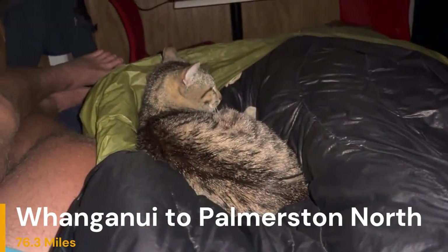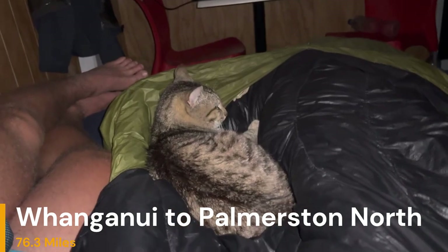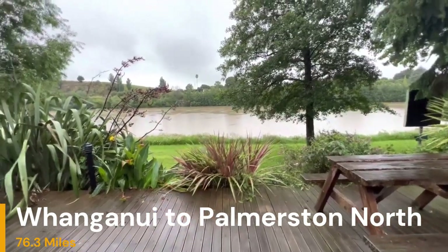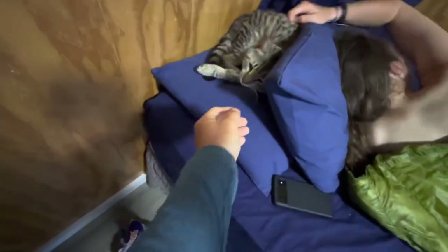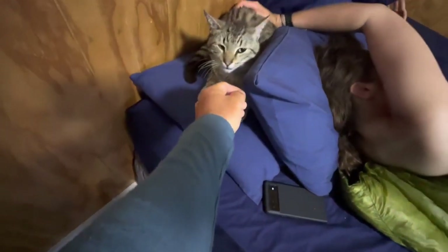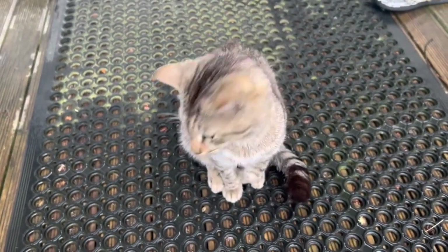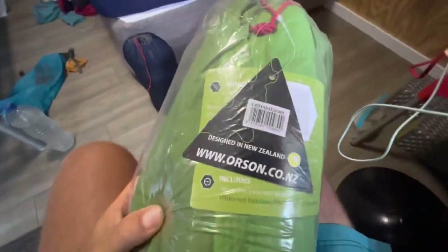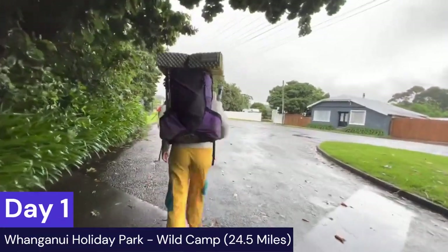The next section for TA southbounders is the town of Whanganui to Palmerston North — 76.3 miles. I kept these clips long in the beginning to show more of the holiday park, the central hub for a lot of hikers. I also kept the cat clips in because there are a lot of cats in New Zealand, and if you leave your window open at the holiday park, a cat will come and say hi — or hop right in.